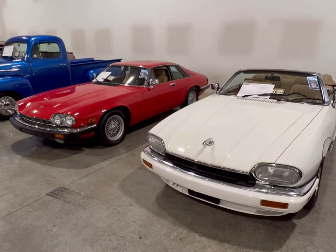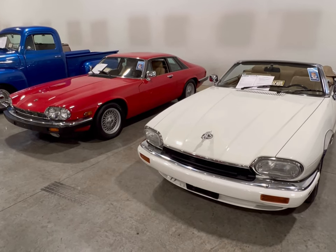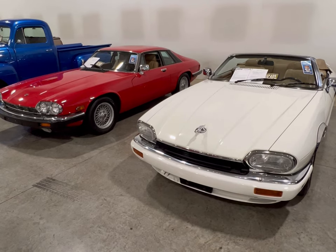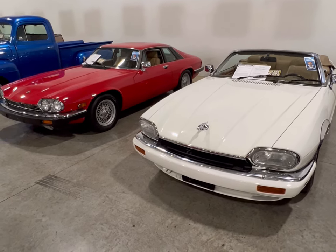That front end — those cars just have that beautiful look, that super sinister sports look. If you like the colors, you like the cars, they're at Gateway Classic Cars.